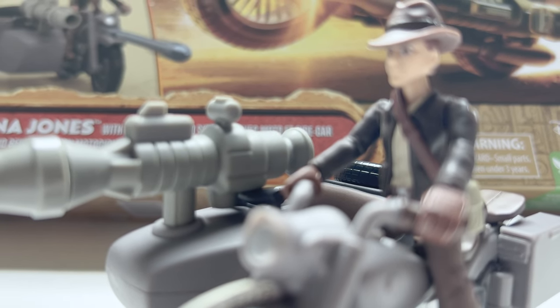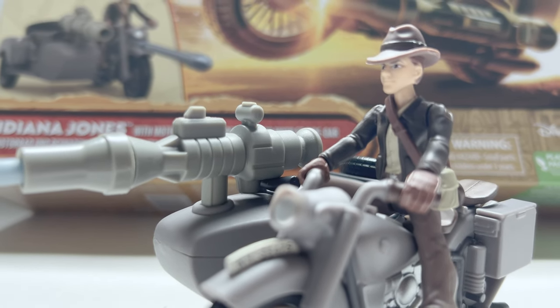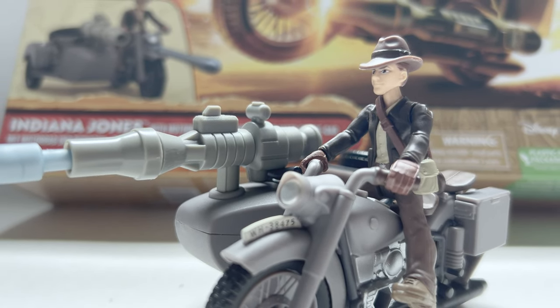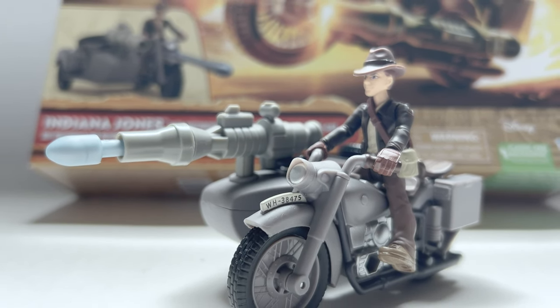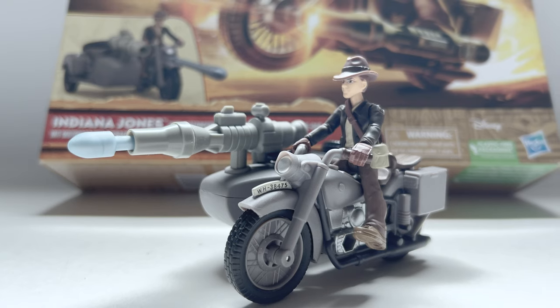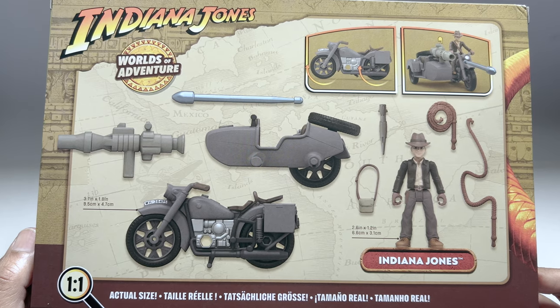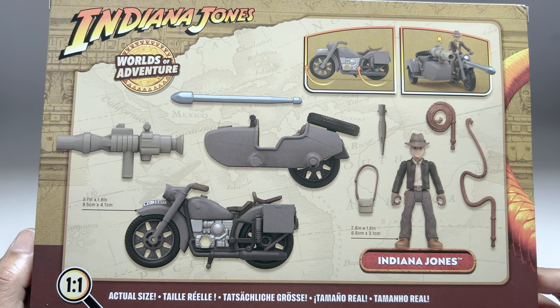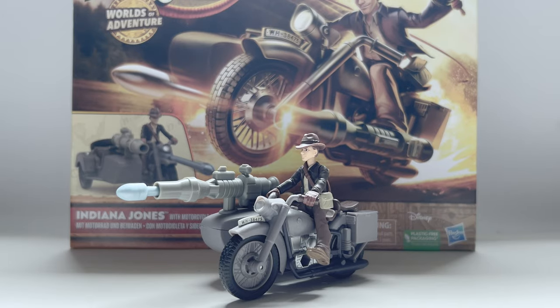Hello all, welcome back to Chill with Sabi! I hope you're all doing great. Remember, we have a cool giveaway happening so don't miss out. Today we are diving into the world of adventure with Indiana Jones, and I have a cool set which includes action figures and vehicles. This set is a dream come true for all Indiana Jones fans and collectors. Before we get into the details, let's unbox it.